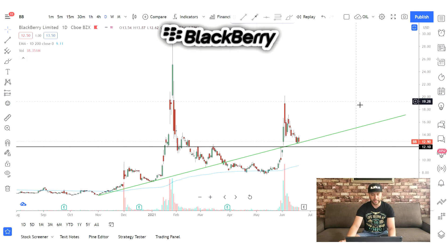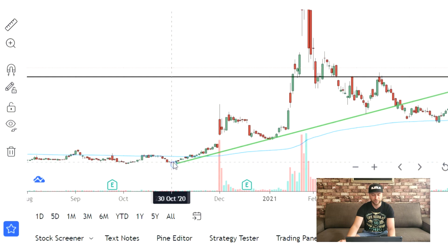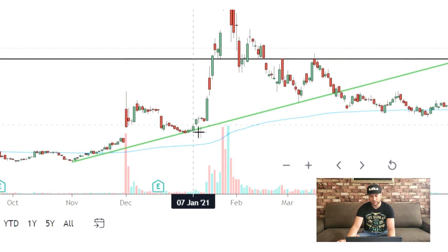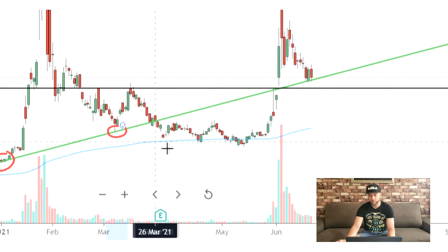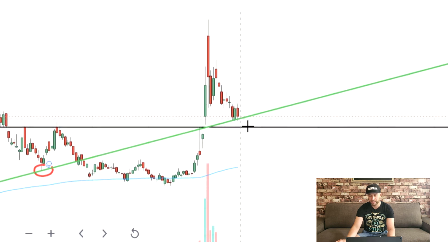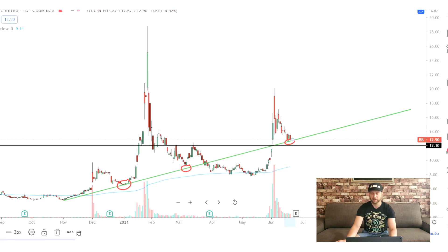Looking at Blackberry here on the daily chart, I drew this rising trend line going back to November 2020. Looks like this is a great area to get started and we had a couple of reactions along this trend line. Once we broke over in March we kind of consolidated, used the 200-day moving average as support, and then off we went up again. Looks like we are again testing this trend line — definitely something a lot of traders are watching.